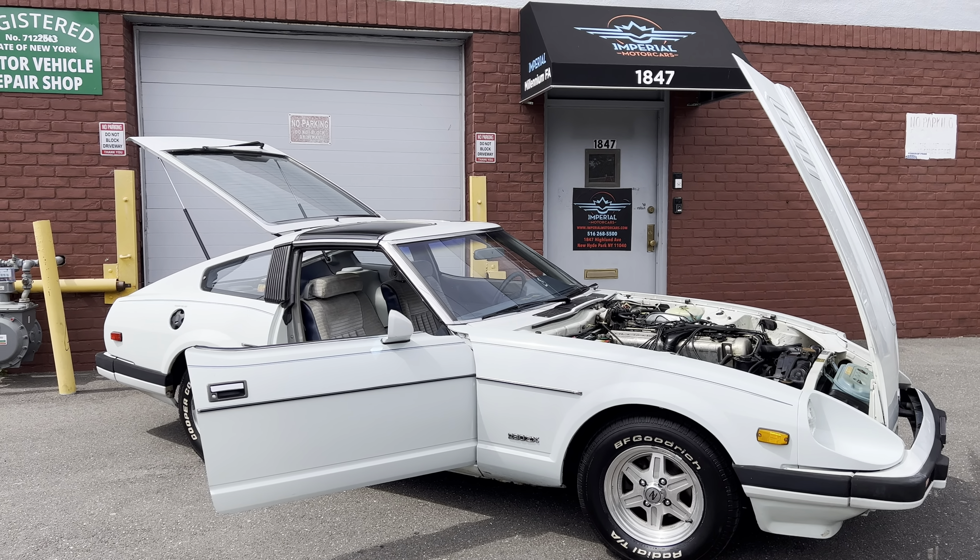This is the original motor — no modifications, just a very stock original car that was maintained but not modified. This is the Nissan brand. There's the factory VIN. Checking all the corners and everything, all the body seams look original, with original spot welds. The car does not look like it's ever been in any accidents. It's a very nice, unmolested car.